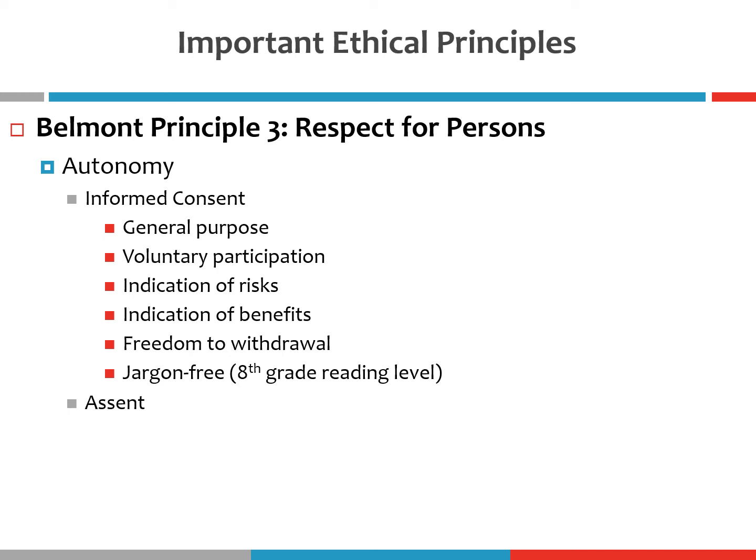One of the most important components of the informed consent form is that it communicates to participants that their participation is 100% voluntary, and that they are free to withdraw from the study at any time. Specifically, it states that if they choose to terminate their participation, they will still receive whatever compensation they've been offered — participation credits if you're an intro psych student, or a $10 gift card if participating for money. So your participation is voluntary and you will not be deprived of compensation for choosing to end the study.